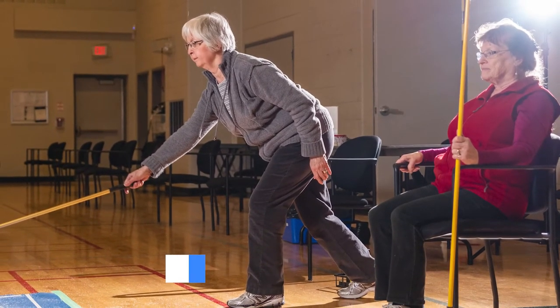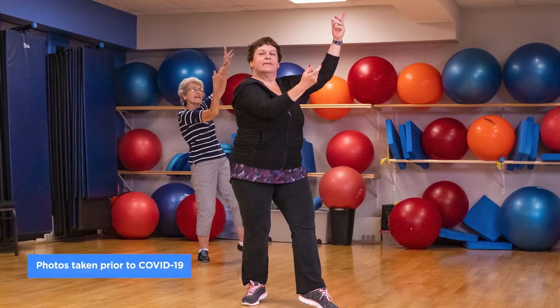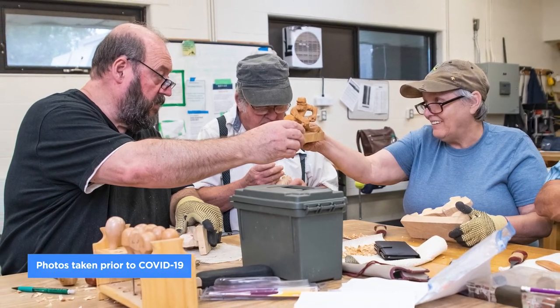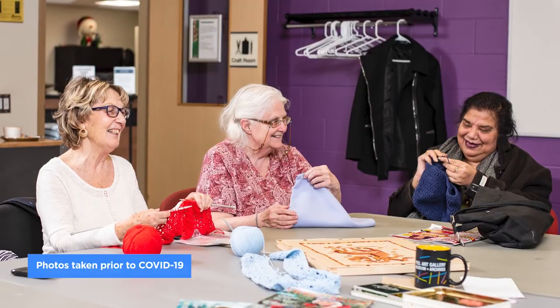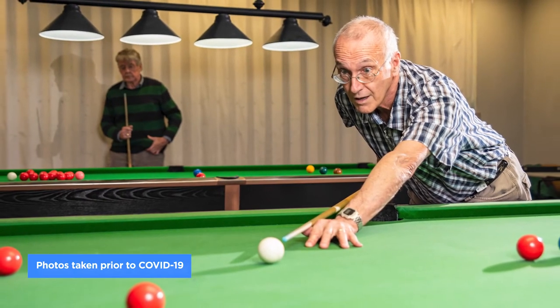This unique facility in Brampton offers a variety of indoor and outdoor amenities with a large gymnasium, auditorium, dance studio, hobby shop, craft room, ceramics room, and billiards room to keep you physically, mentally, and socially active throughout the year.